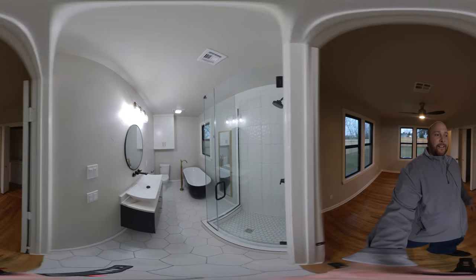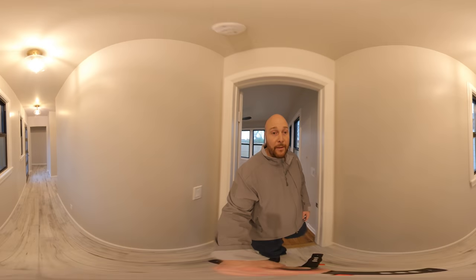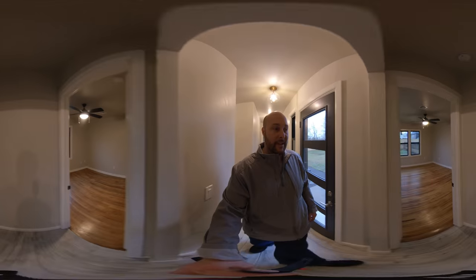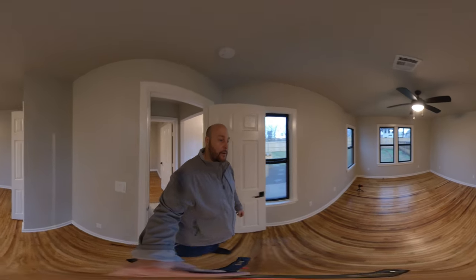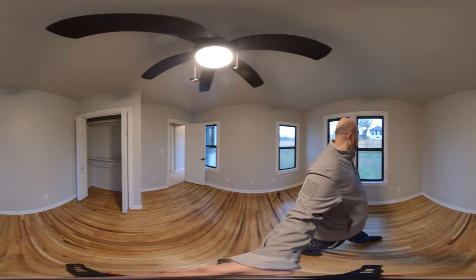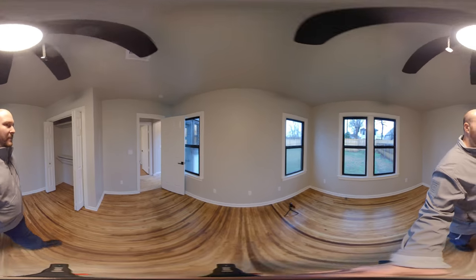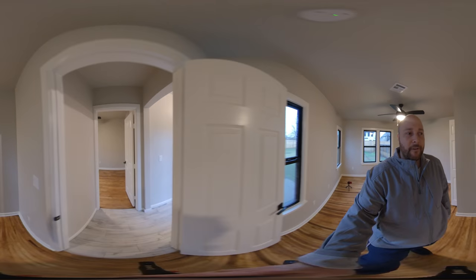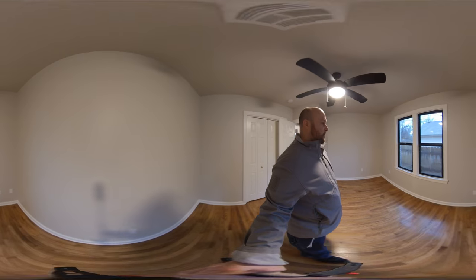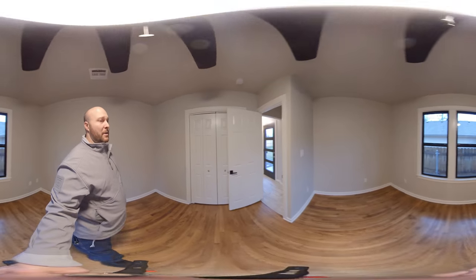We've got two more guest bedrooms, so it's a three-bed, two-and-a-half-bath home in Edgemere Park, folks. You're going to want to see this property — it's a one-of-a-kind with a huge backyard and lots of parking. If you're in the market for a new home in Oklahoma City, give me a call at 405-305-7965. These old historic homes like this don't last long, and being completely remodeled — just wow.